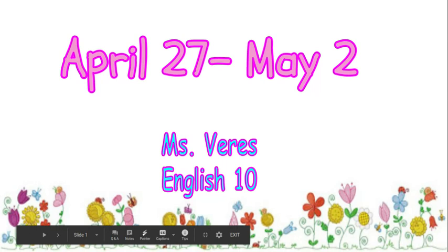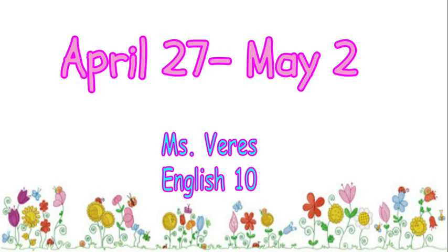Good morning everyone. Welcome back from the weekend. I hope you had some time to refresh and relax, and you're ready to move into week two of the fourth marking period, April 27th through May 2nd.